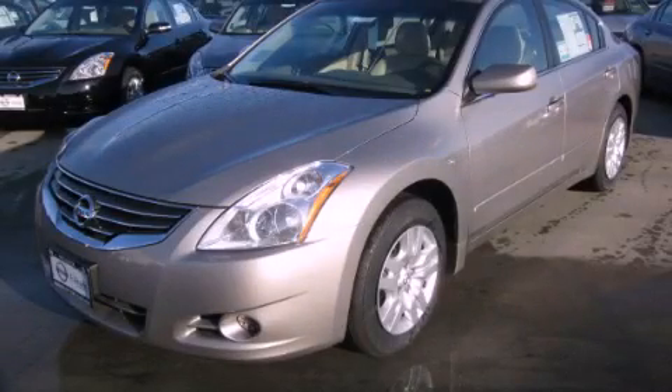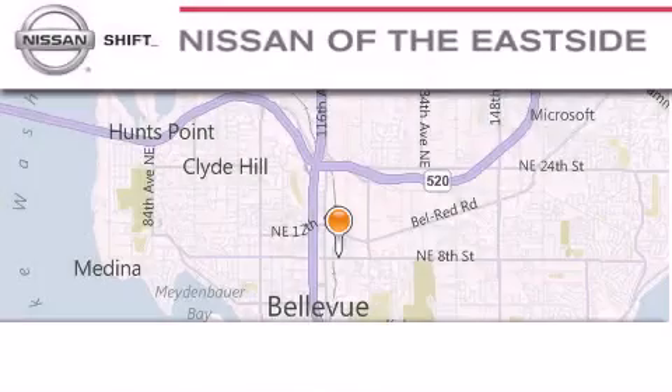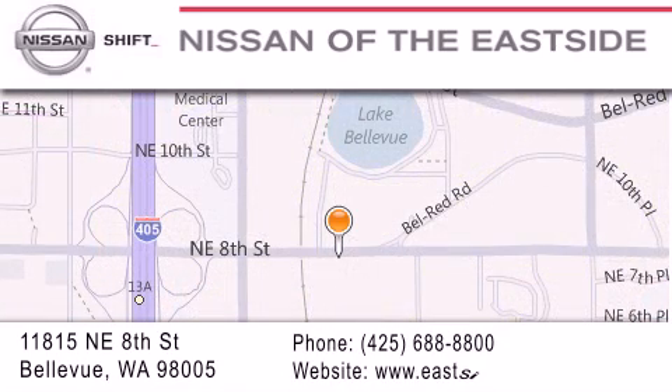Contact us today to arrange your test drive. When you walk into our dealership, whether to purchase a vehicle or to visit our service department, you should feel like a guest in our home. You can rest assured that each team member will do everything possible to make your experience as simple and enjoyable as possible. We want you to feel that when you do business with Nissan of the Eastside, life gets better.